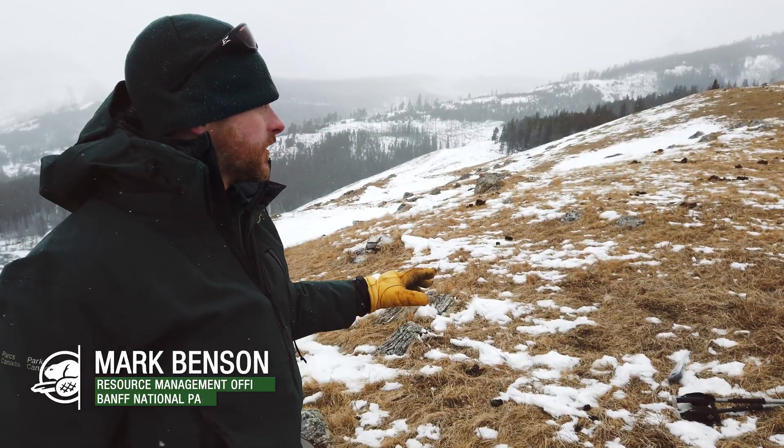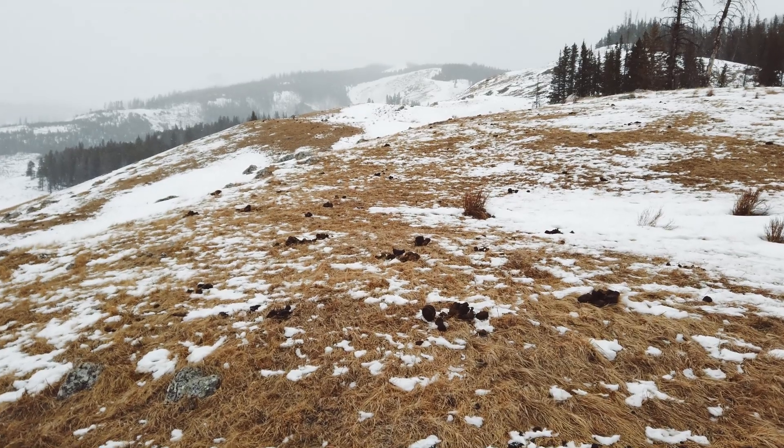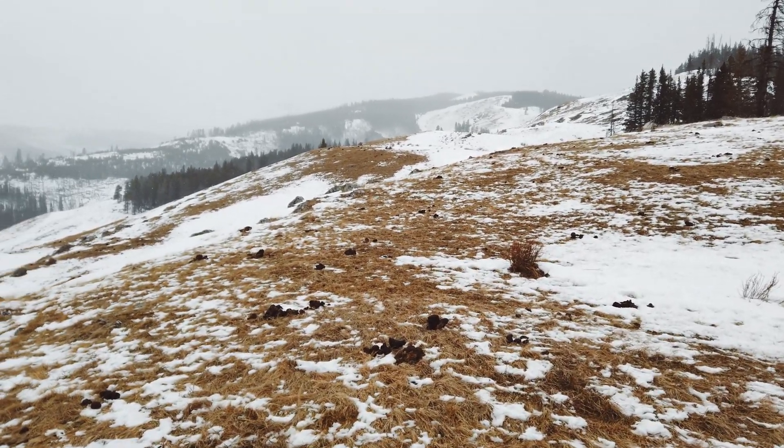The bison have been using this area a lot. We can see a lot of manure here, and we can see why the bison would enjoy this area. It's blown clear by the wind and there's lots of grass for forage.